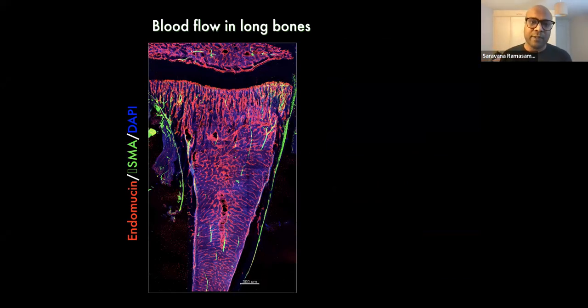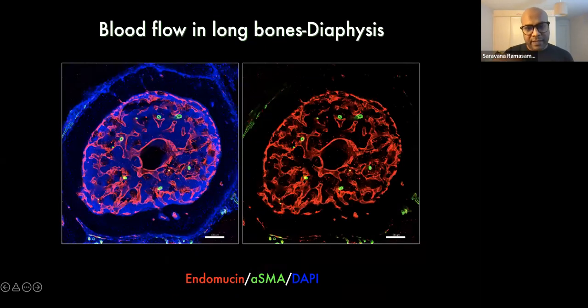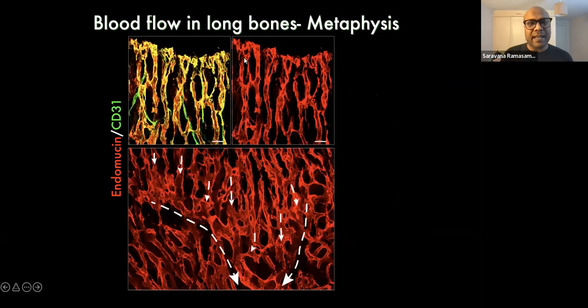To understand blood flow in bone, we used different markers. Alpha smooth muscle actin staining marks all arteries shown in green, while endomucin staining in red marks all blood vessel subtypes. These arteries terminate in type H vessels in the metaphysis and endosteum region. A transverse section of bone shows a large central vein in the bone with arteries nicely situated surrounding it.